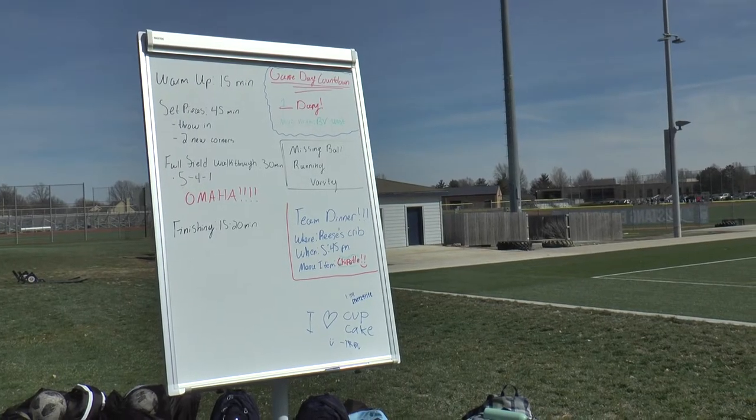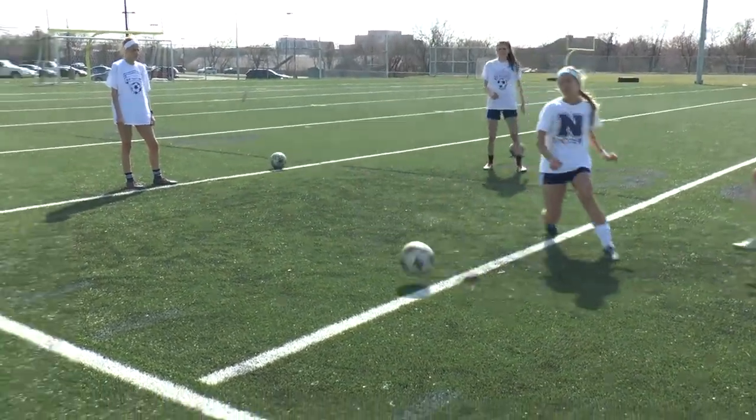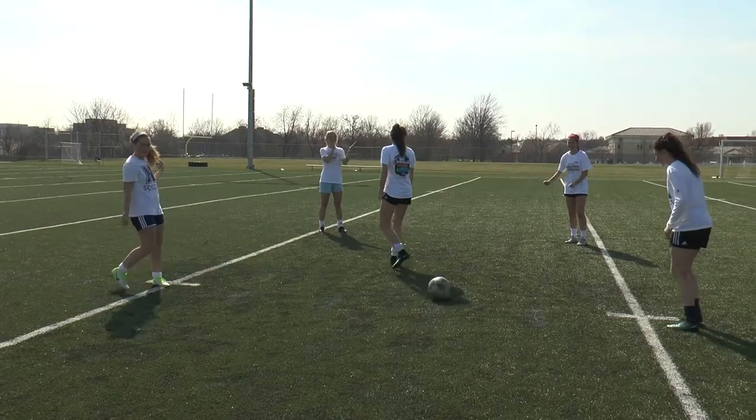I think practices are a lot more structured than they used to be, and that's been helping us because we have really good drills that help us with our touch and our passing. We are really focused, which may not have been the case in previous years. We're on task, and we have a goal for each day that we're trying to work on.